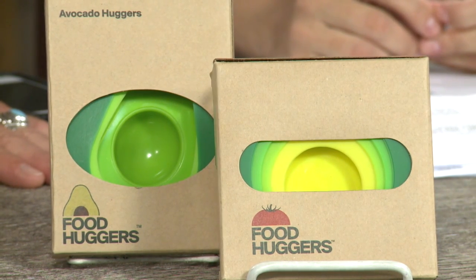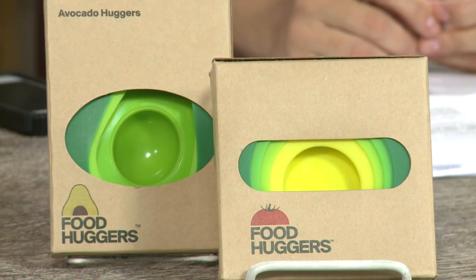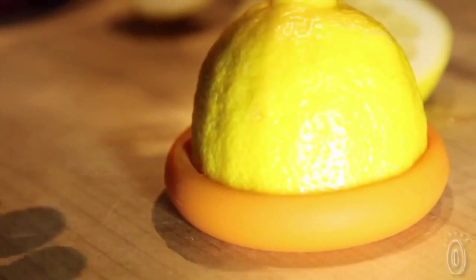Less wasted food is more fresh and healthy food. Food huggers reduce the need for plastic film, tinfoil, or baggies, which ultimately end up in landfills.